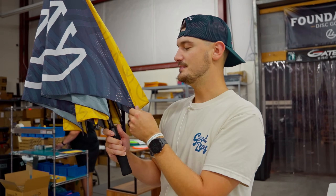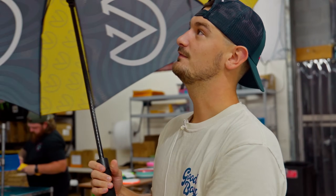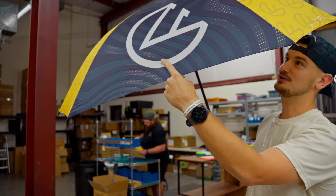We've been selling them at tournaments and in person only. And we decided, hey, it's time to drop them online. If you're part of our textile program, you already had your chances, and so now they're available to you. Super big, very nice golf umbrella, really fun foundation pattern here — foundation logo, classic backgrounds. So you can just rock Foundation on the course. It's big enough to protect you and your bag.